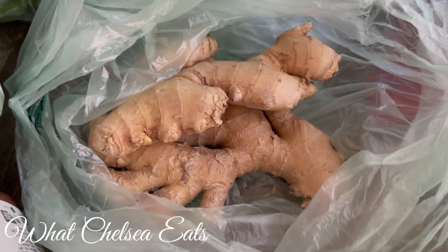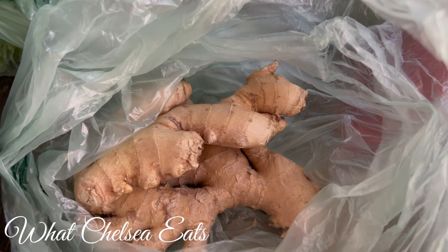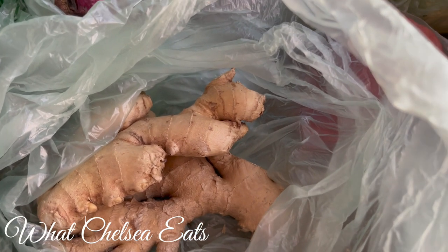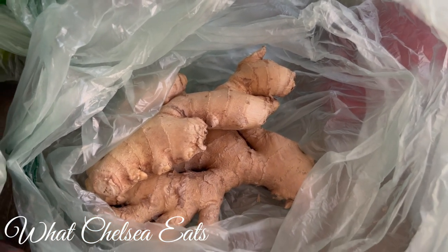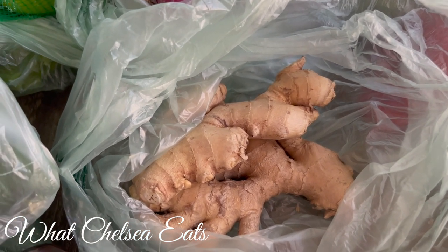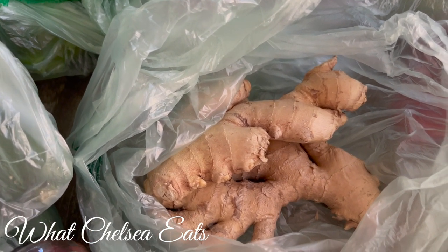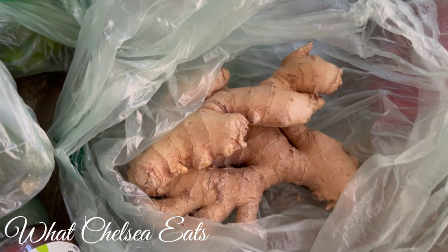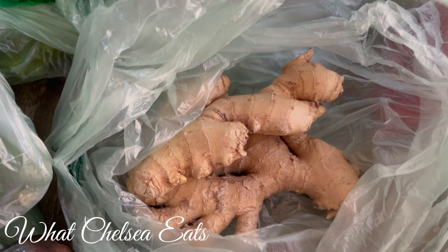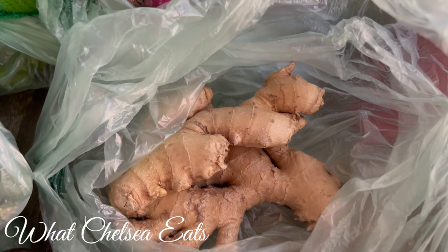Ginger is anti-inflammatory and absolutely wonderful for healing, helping to heal the digestive system, which is one of the things we need when we're trying to heal reproductive issues. So if you also have menstrual pain, add it to your juices. You can even grate ginger up and put it on top of your salads. Ginger can be used in your stir fries. The main way that I like to use ginger is putting a little chunk in my smoothie, a little chunk in my juice, or grating it over top of my salad.